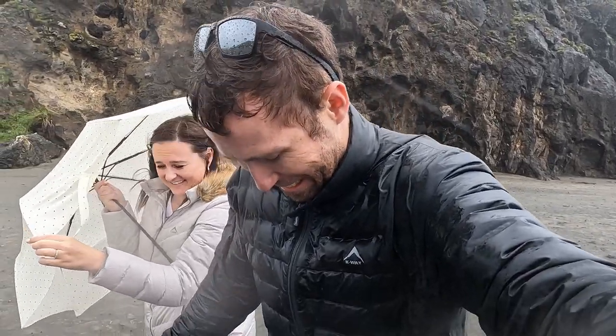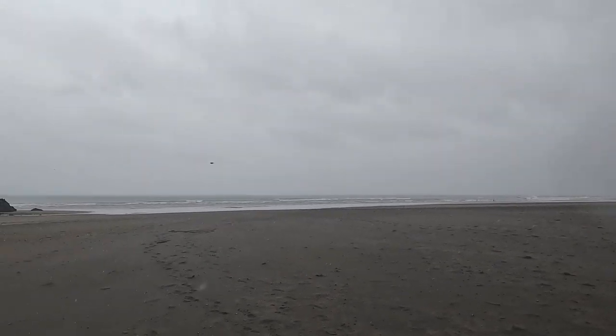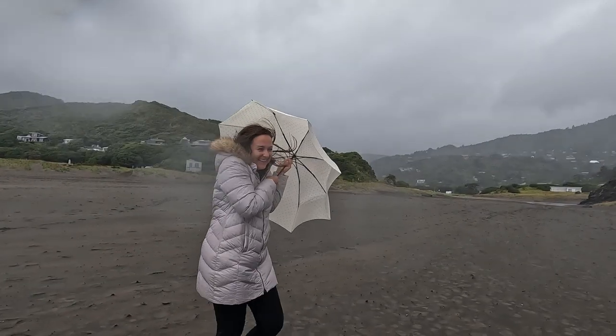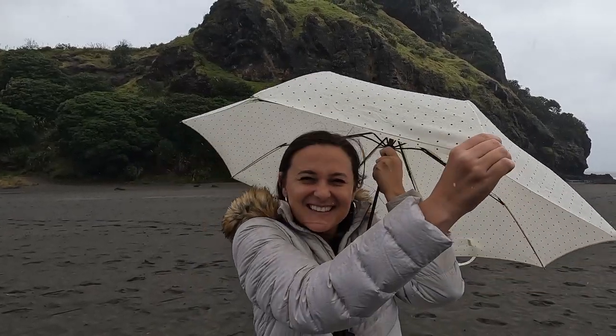We are soaked now and we're heading back to the car. You may wonder — is it worth it coming here? Yes, 100% worth it! We got completely soaked but what a cool beach. The wind and sideways rain is something we'll never forget as our first experience on this beach.